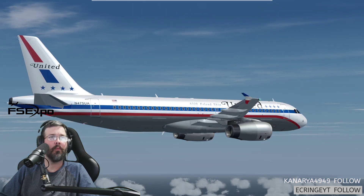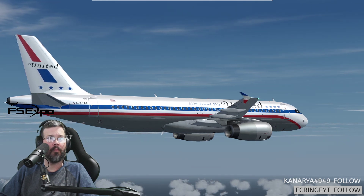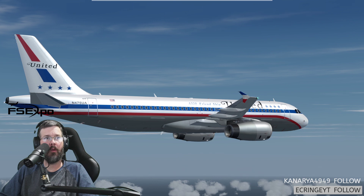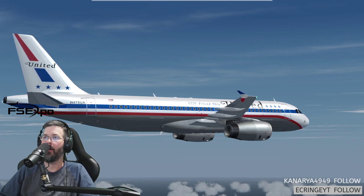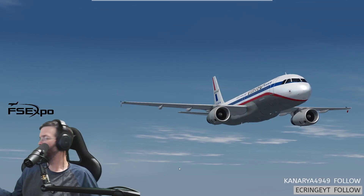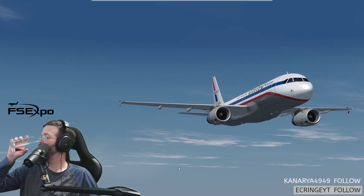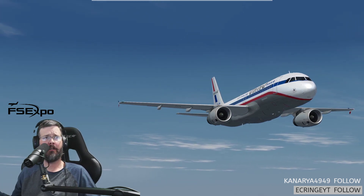Delta 20, maintain Mach 0.74, Delta 20. We were expecting the RNAV all night. I don't want to do the visual for my first time on a VATSIM FNO — give me the RNAV. But I don't know if it's runway 19 yet — it could change by the time we get there. But you do use RNAV for the visual.